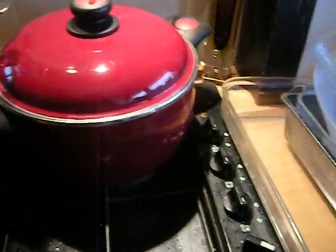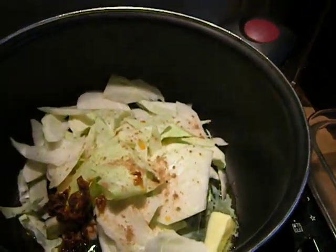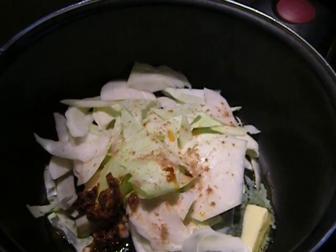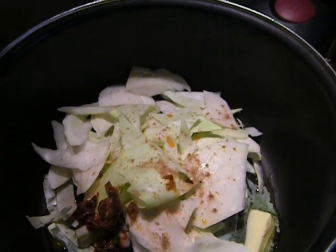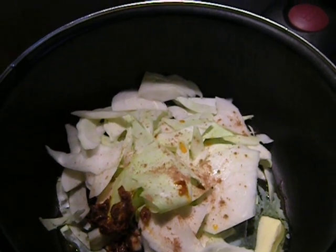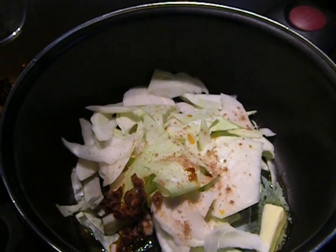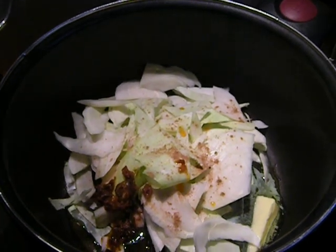Since my husband is not working today, we don't have meat on days when he doesn't work. This is some raw cabbage heating up very slowly with some butter on an electric flame. There are some quatre épices in this — four spices: that's ground clove, ground cinnamon, ground pepper, and ground nutmeg. It's a staple in France; every French kitchen has quatre épices.